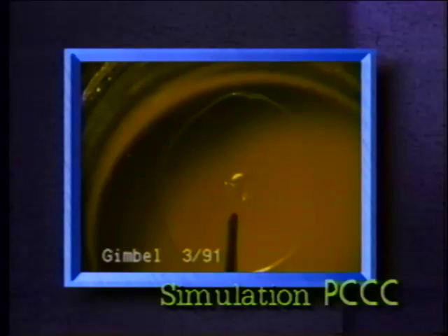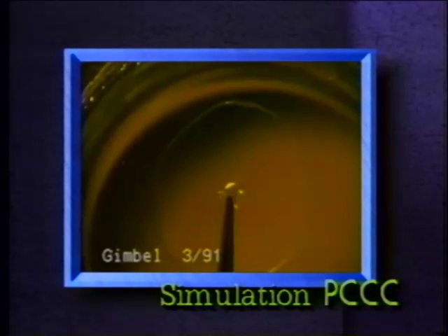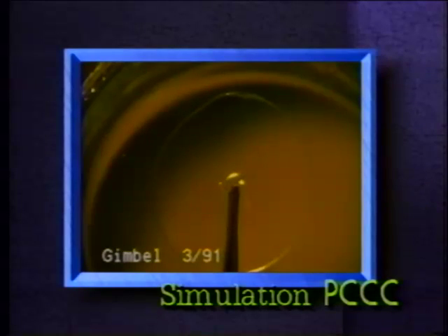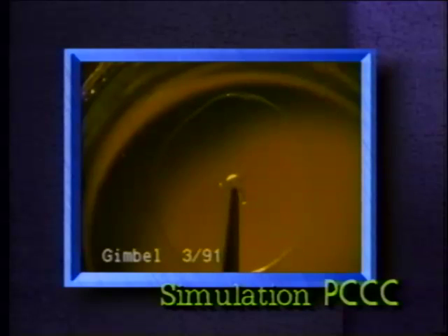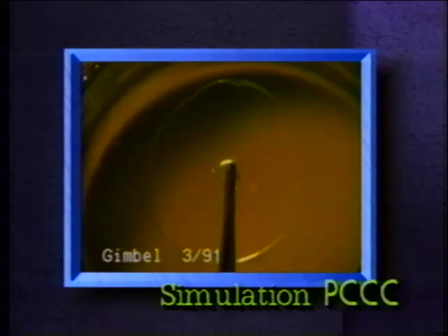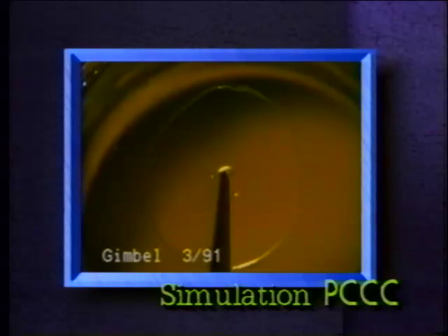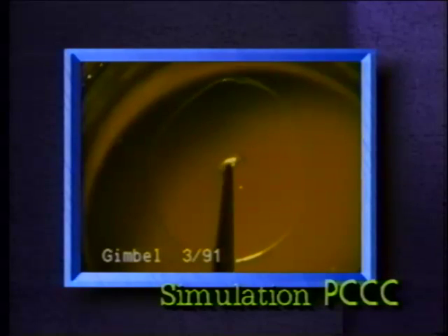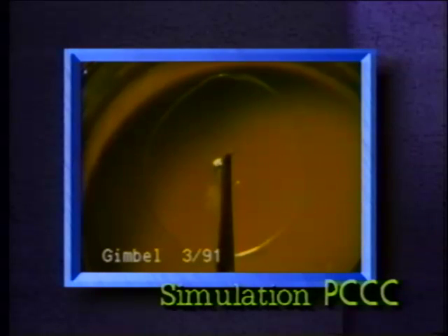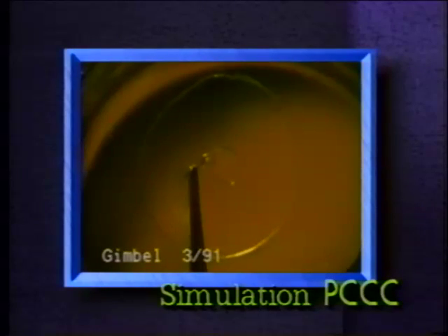To illustrate the techniques used to perform a PCCC, we have simulated different capsule tears using saran wrap as a synthetic model. Using capsule forceps, one point of the advancing tear in the posterior capsule is extended and completed into a circle. The flap must be re-grasped a number of times, just as with anterior capsule rexis, to control the advancing tear. The tear is extended and completed into a circle that encompasses the extent of the original tear and is blended from the periphery to the center as the circle is completed.